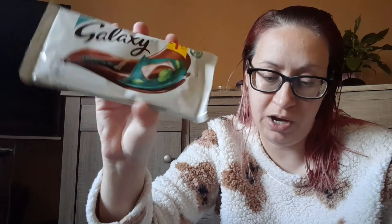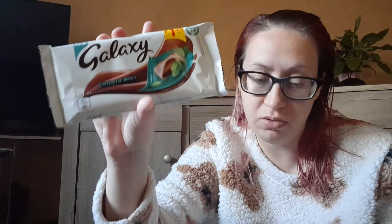Probably one of my favourite things in the box this month is this Galaxy Mint — I love mint things. This is £1.25 and it's available from Ocado; not sure if you can get it anywhere else.